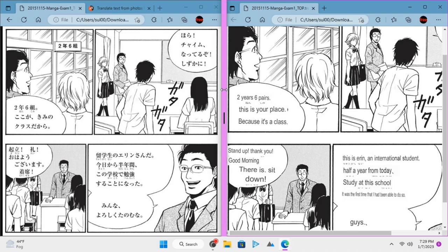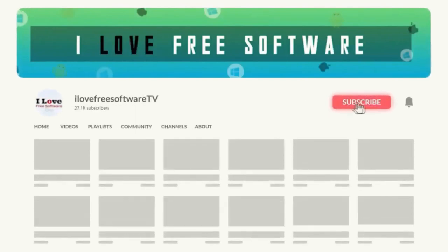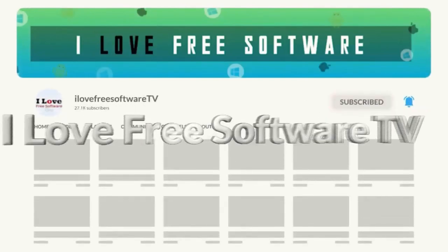In this video, I will talk about an online image translator to translate Japanese manga to other languages, such as English. Before we begin, make sure you hit subscribe and tap the bell icon to get daily tech videos.